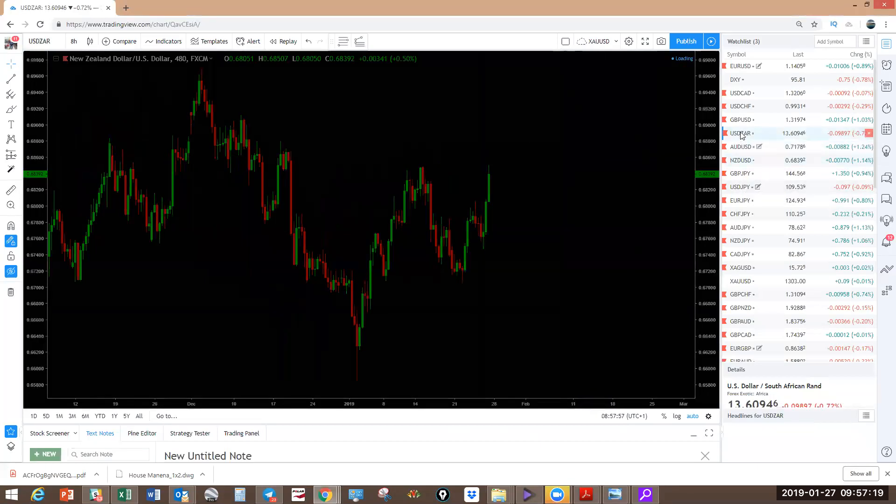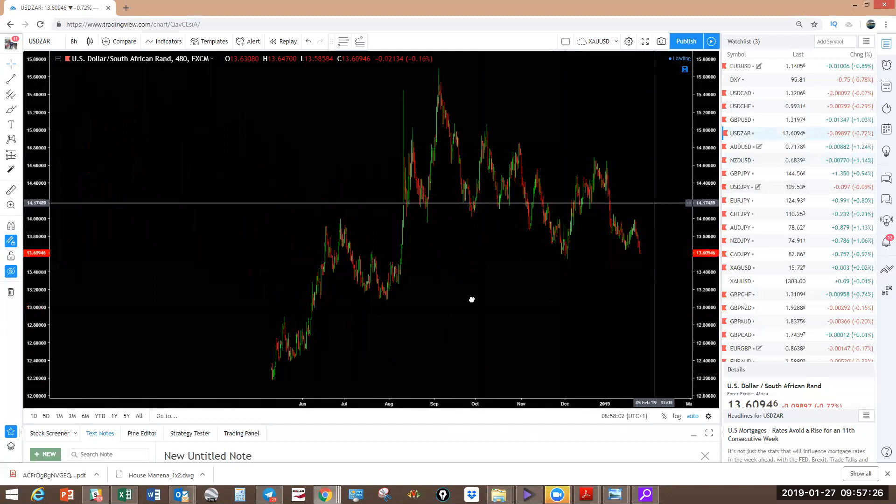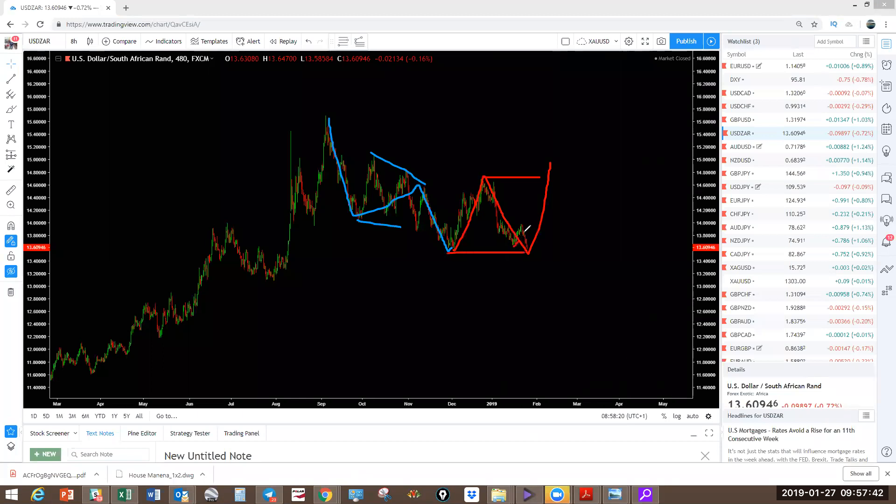Lastly on the major pairs — USDZAR. On the eight-hour we're looking at this as a running flat: one-two-three. This is making a new structure — this could be an X, one-two-three, like that. Last week we were looking for this one to reverse with this move but it did not go anywhere. Now it is at this level. If you get a bounce here — the US dollar is going to be weak in the next coming sessions, but it depends on what the driver is. The rand can be strong against the dollar. Let's watch the structure. Overall we'll be looking for this to make another structure — that'll be a big corrective structure on USDZAR. The critical area is where we are right now.